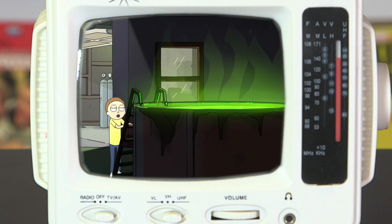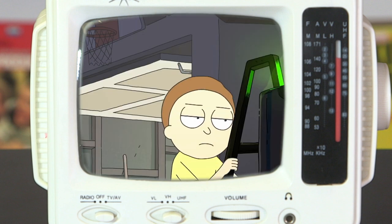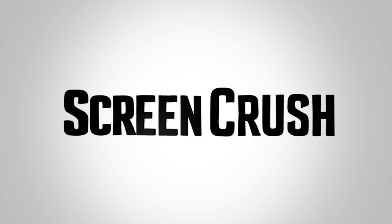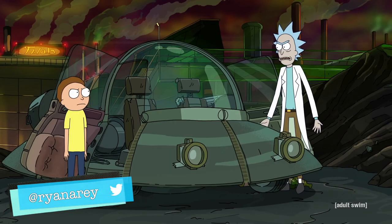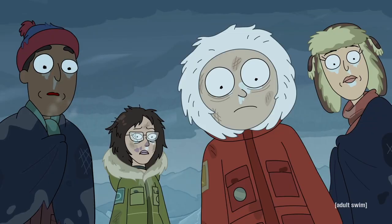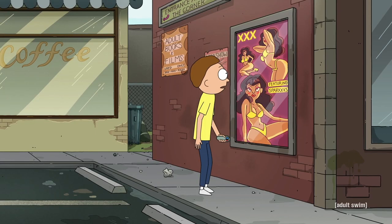The vat is good. Kiss the vat. Hey everybody, welcome to Screen Crush. I'm Ryan Airy. Let's talk about the Rick and Morty vat of acid episode and all of the Easter eggs, references, and little things that you might have missed.